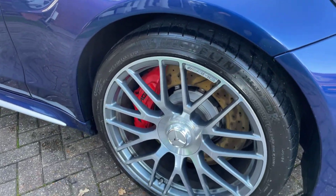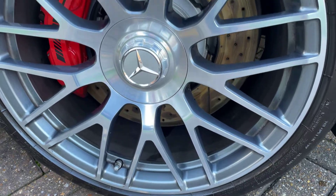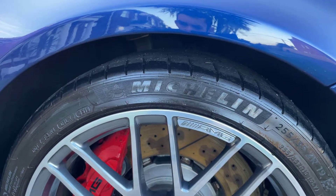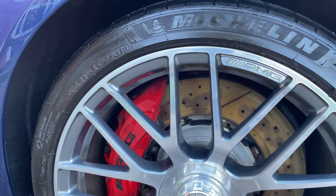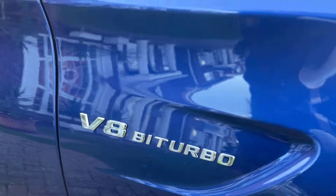Down here you've got these lovely 19-inch grey alloys on the front, and the big red brake calipers. You've also got the V8 BiTurbo badge in here.